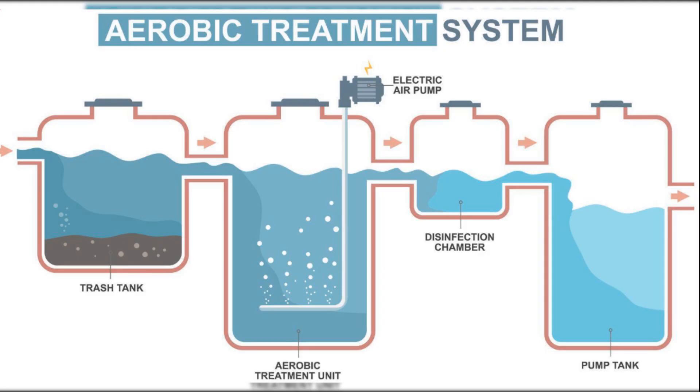Special aeration tanks bubble oxygen into the water. The oxygen helps good bacteria grow and break down the waste. The bacteria use the oxygen to digest organic matter, chemicals, and pollutants, cleaning the water naturally. After treatment, the water is much cleaner and safer, and is then released as effluent.